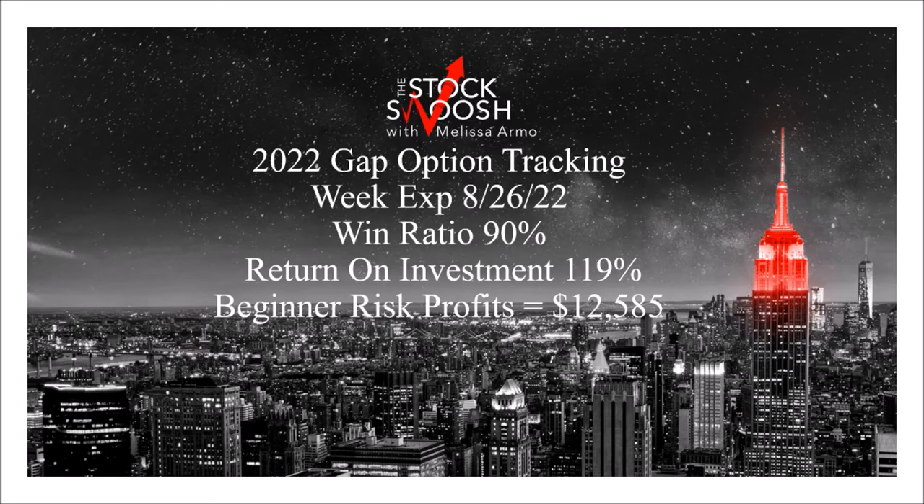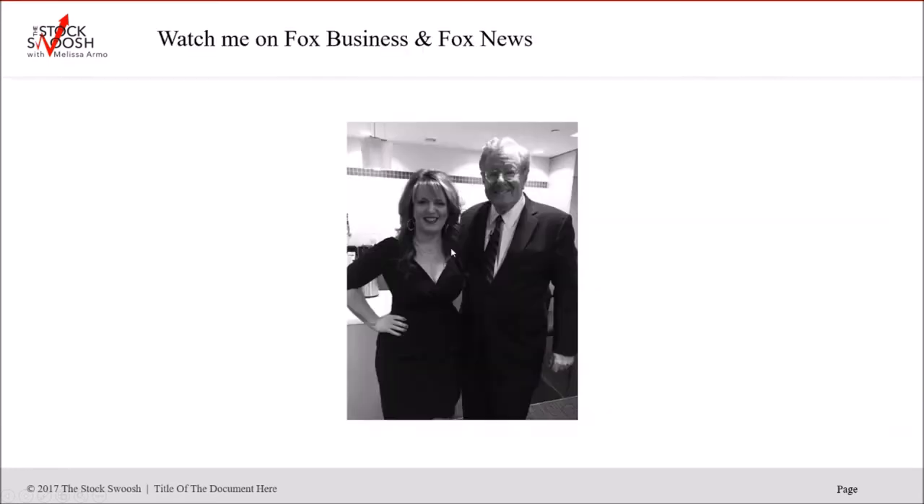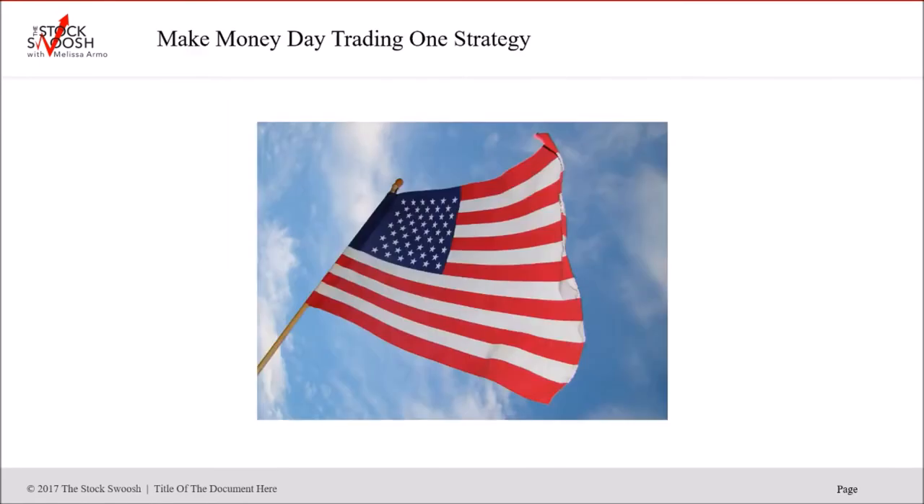I'm using my Golden Gap 26-point rating system to make the picks. You can always watch me on TV — I'm on a lot of different networks every week. If you have questions, you can email me at melissa@thestockswish.com, call me at 929-3200-GAP, or follow me on Twitter, Facebook, YouTube, or Skype.